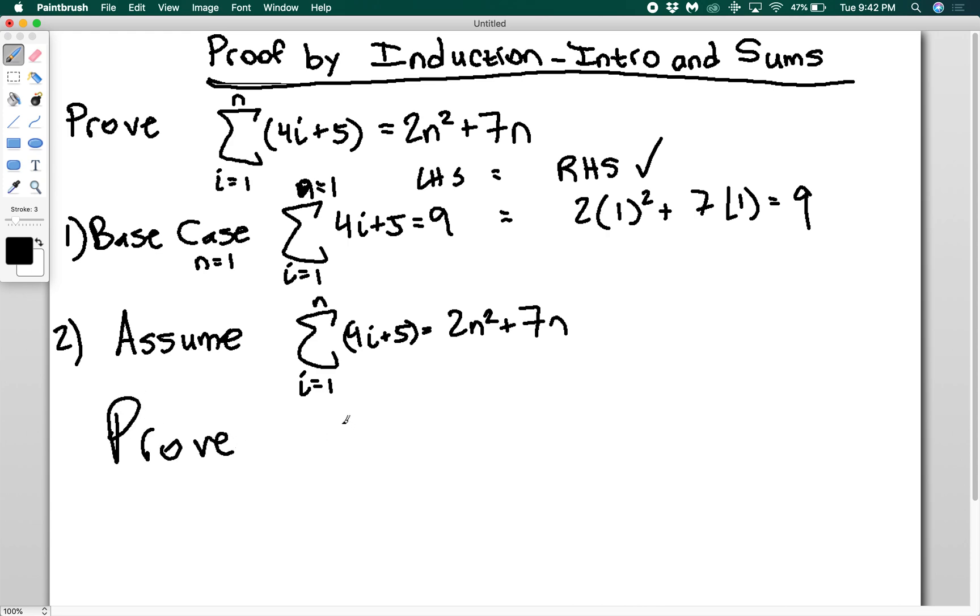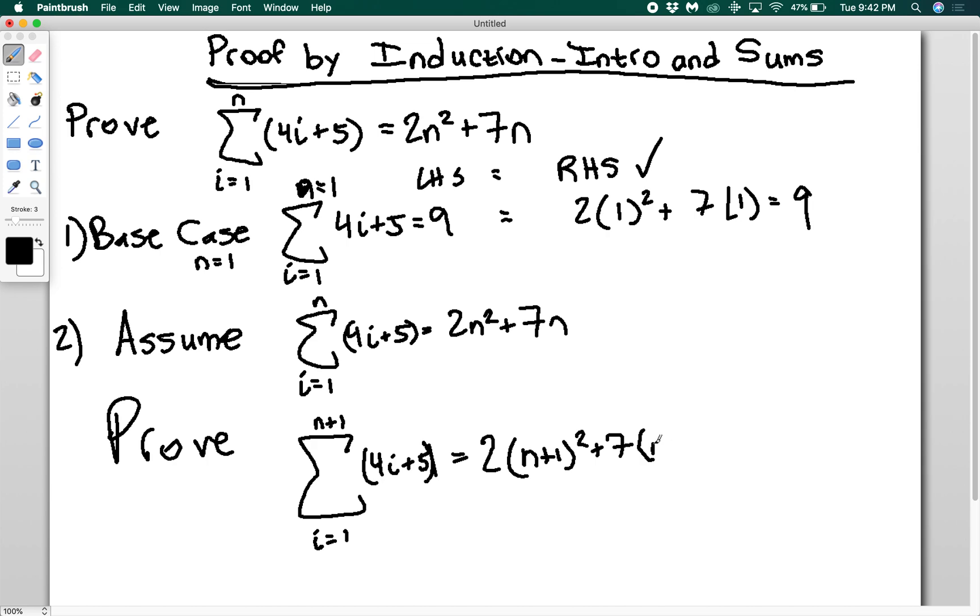What we're going to prove is that the sum from i equals one to n+1 of (4i + 5) is equal to 2(n+1)² + 7(n+1). The trick to induction generally is that you want to find a way to work your assumption into your proof. For sums, the trick is to split the sum from one to n+1 into the sum from one to n and the term at n+1.